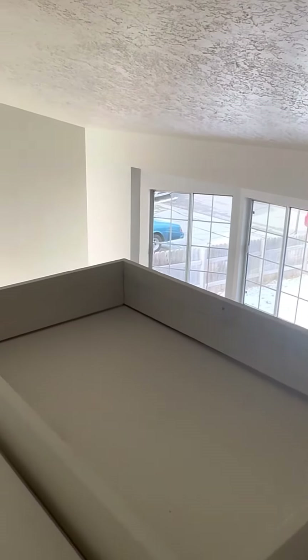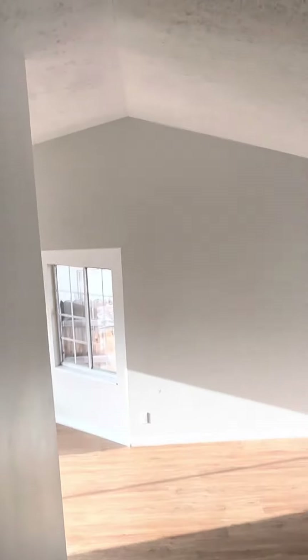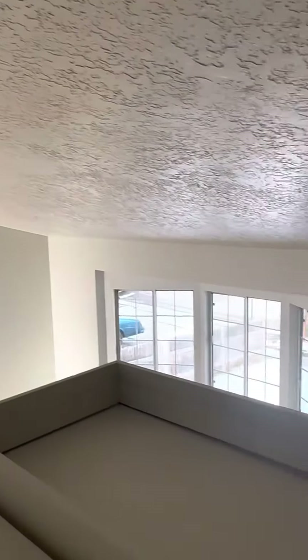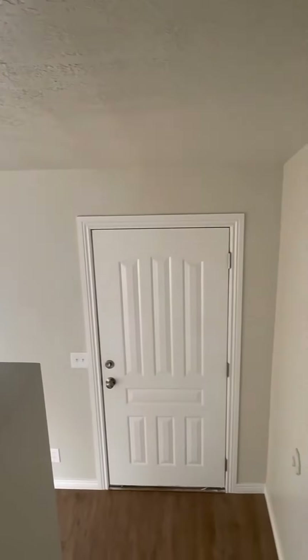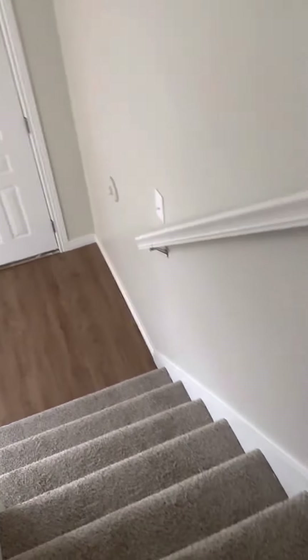Nice vaulted ceilings — I'm upstairs looking down into the living room. It's just kind of got nice vaults here. Looks like the hardwood flooring is new, the carpet is new.